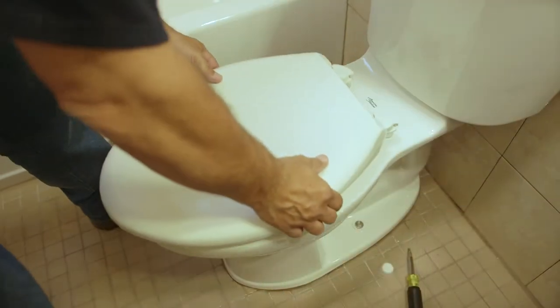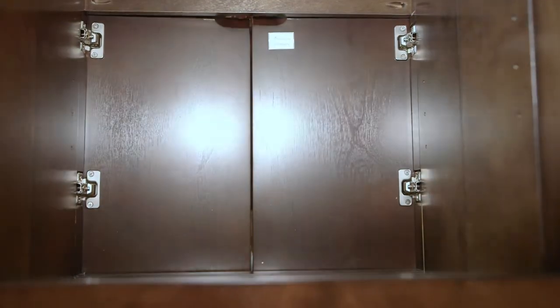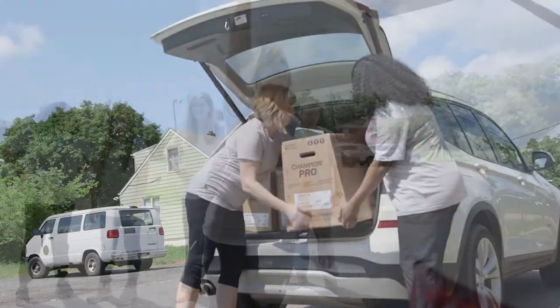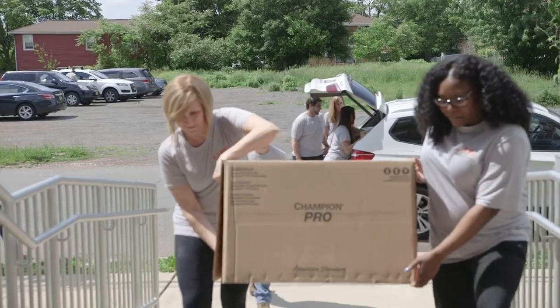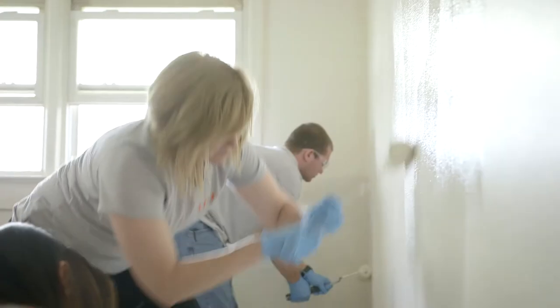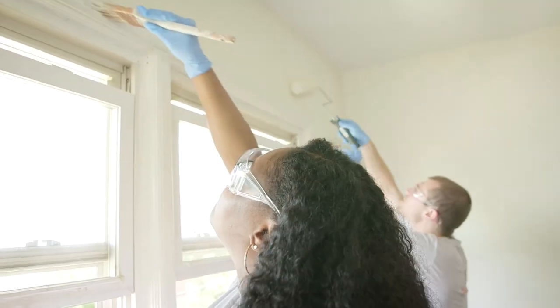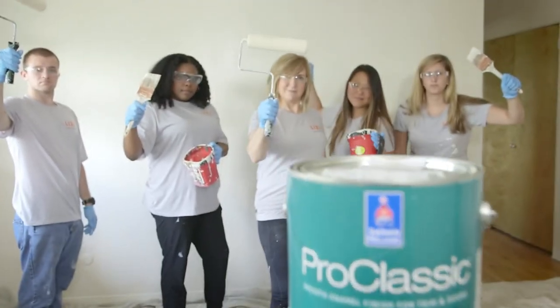Something that really strikes me is the quality of the fixtures being put into this building — something we never could have done without this partnership. Our employees have had the opportunity to use their volunteer hours. Everybody gets 24 hours for the year to do volunteer projects, so employees in our Piscataway area were able to come over here and do painting for this project. They are all so excited to have been a part of it and are excited about coming back and finishing.